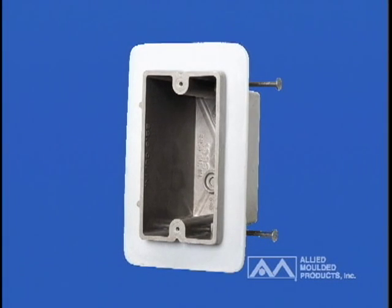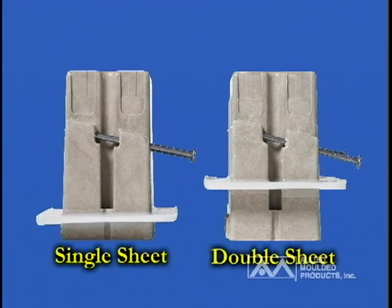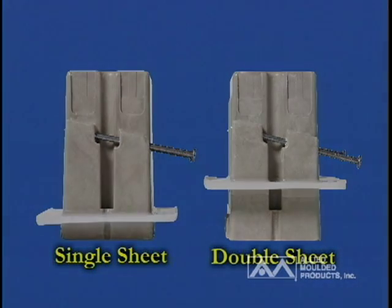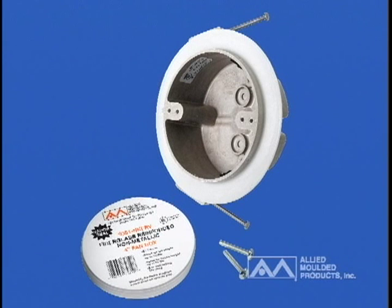Allied Molded's patented vapor-sealed wall boxes range in size from single-gang to five-gang and they can address single-sheet and double-sheet rock applications. There are both round fixture support ceiling boxes as well as fan-rated type boxes that can be installed with nails or bar mounts for multipurpose possibilities.